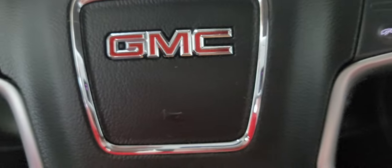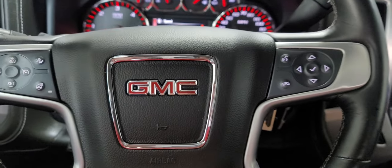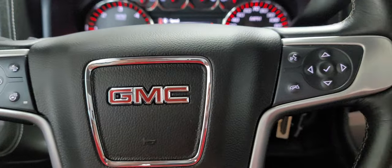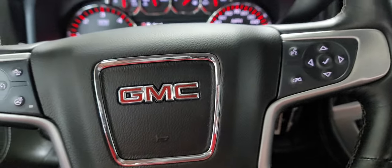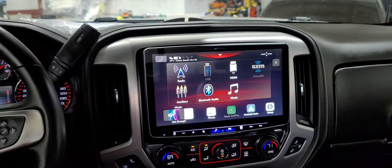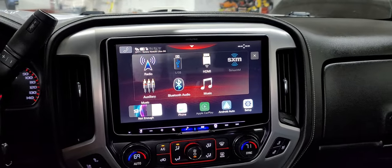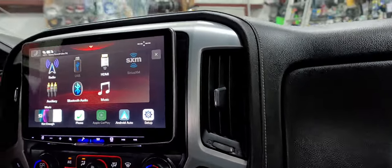Hey everyone, Caesar from Endless Possibilities Auto. Today we are sitting in a 2016 GMC Sierra. A customer brought it in to update the radio — it did have the factory touch screen, but they were looking for something a little bit more modern, so we set them up with the Alpine ILX F511, the new 11-inch floating display.